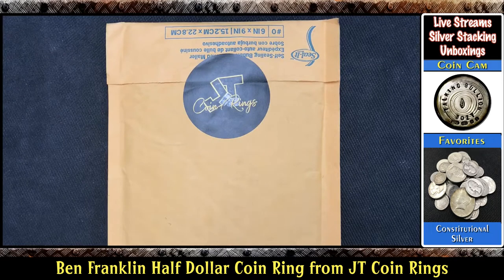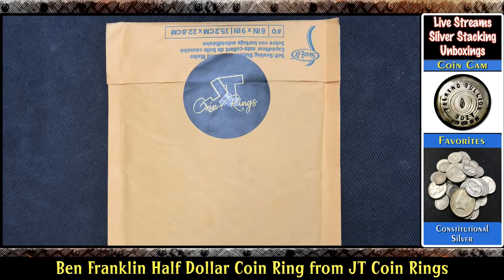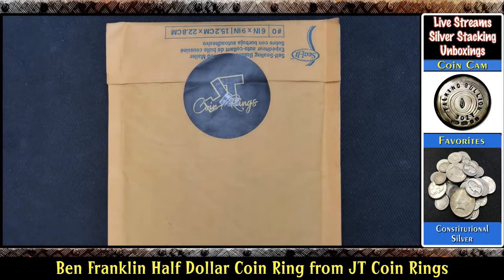Hello everyone and welcome to another edition of Talking Bullion. I got a package in the mail that I've been waiting for. Actually this package got turned around in pretty quick time — I was really surprised about how fast I got this back. As you guys can see, it is from JT Coin Rings. I'm excited to get this opened up. I sent him a coin and he made me a ring out of it. Let's go ahead and take a look.